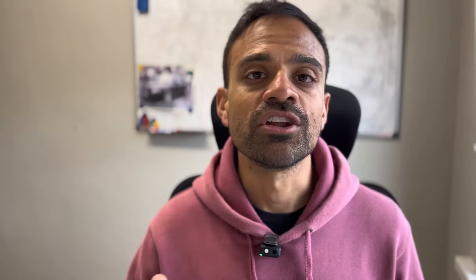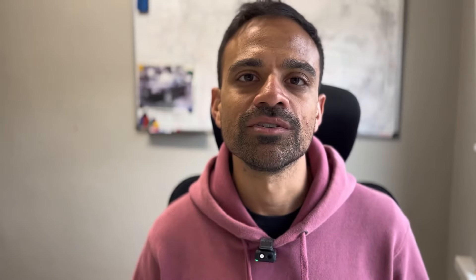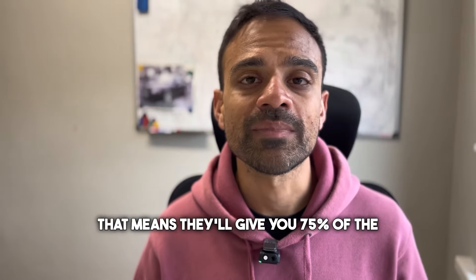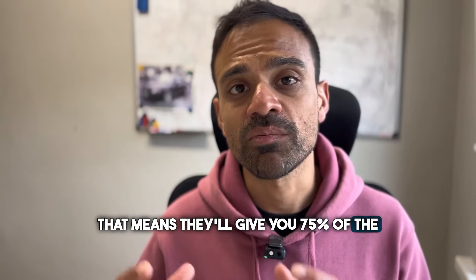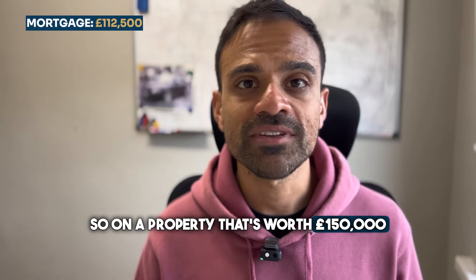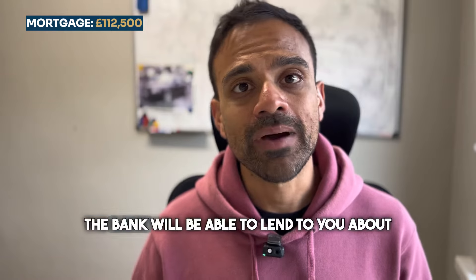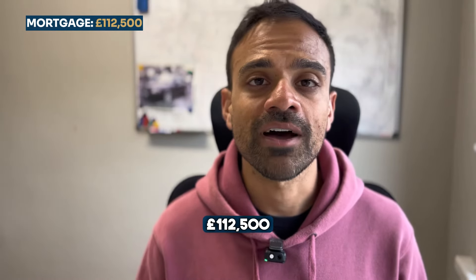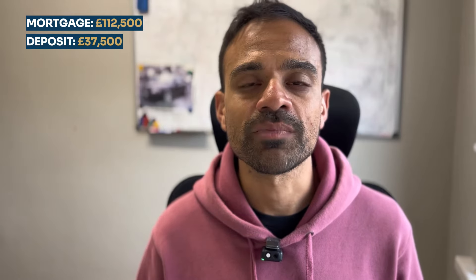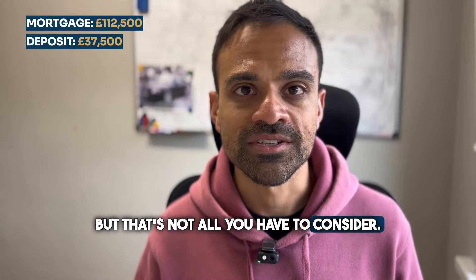So let's say, like most investors, you look to purchase your property using a mortgage. Here's what you need to know. Typically the bank will lend you about 75% loan to value — that means they'll give you 75% of the purchase price as a mortgage and you will have to fund the other 25% as your deposit. So on a property worth £150,000, the bank will lend you about £112,500 and you will have to fund the additional £37,500 as your deposit. But that's not all you have to consider.